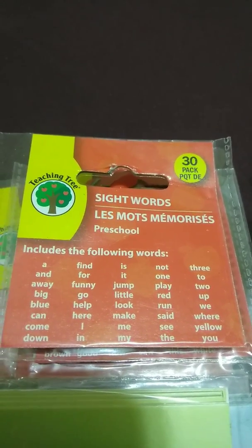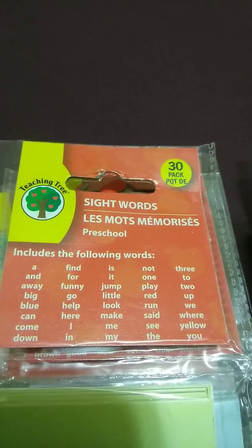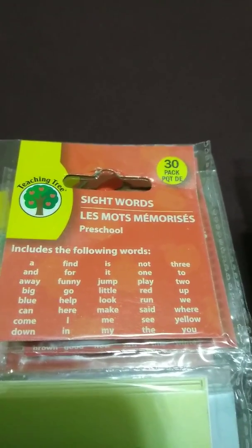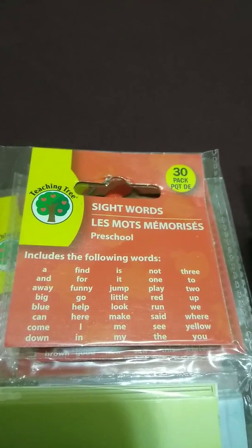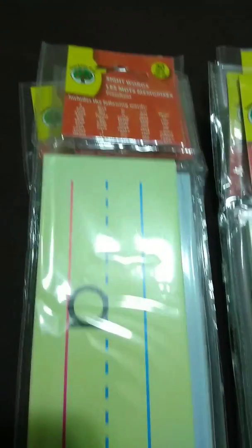Hey y'all, it's I'm a Mama Memoirs and I'm here to give you a very small but important haul. I walked into the Dollar Tree today to get out of the rain for a bit and I found these in the teacher's corner section and they are awesome.